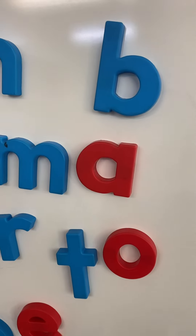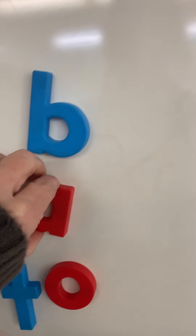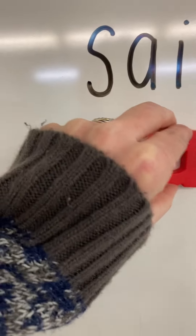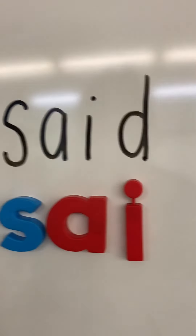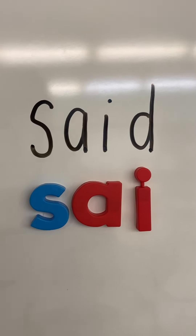Awesome job. Do you see an A? It's under the B, isn't it? What's our next letter? S-A-I. Awesome. What color's the I? It's red. It's under the W. S-A-I. And what's the last letter we need? D.